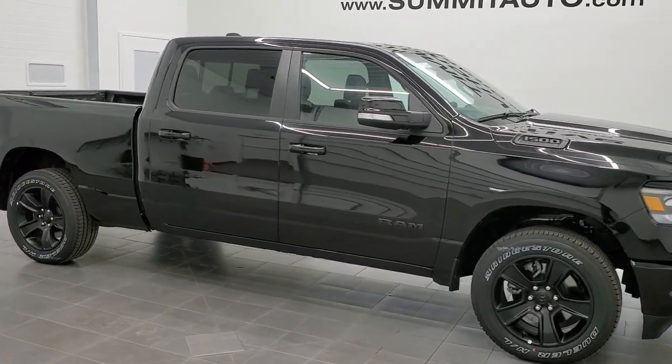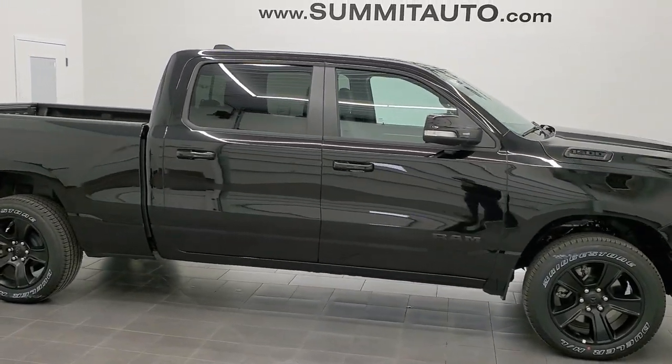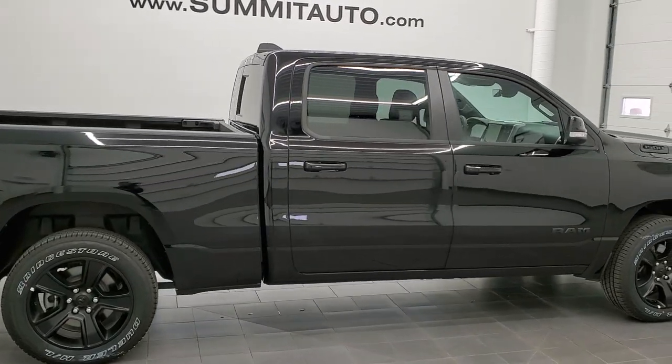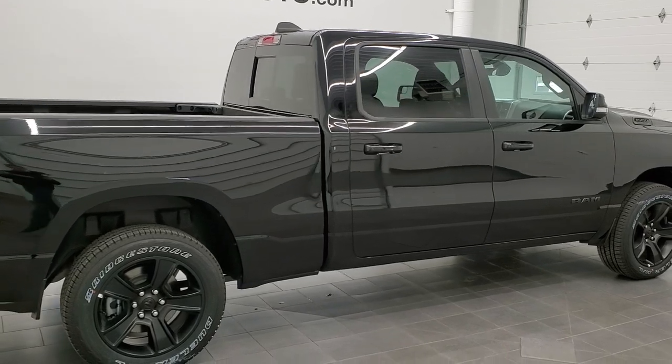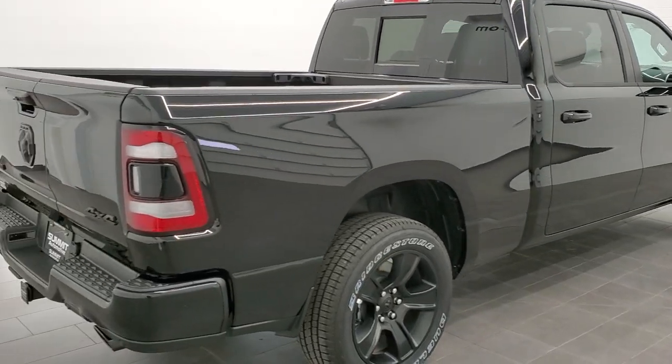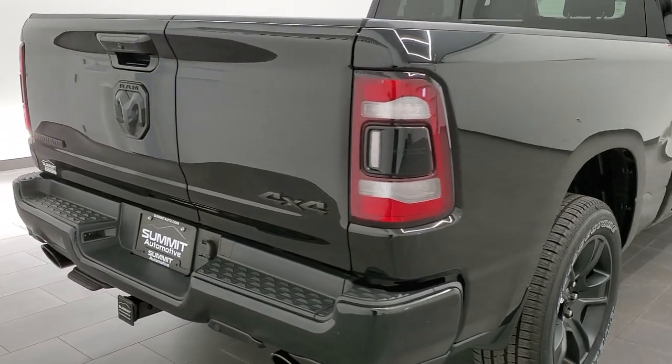Hey, this is Brett with Summit Auto in Fond du Lac, Wisconsin, your new and used Ram and light-duty truck headquarters. Today I'm excited to show you this brand-new 2021 Ram 1500 with a 6-foot 4-inch box.